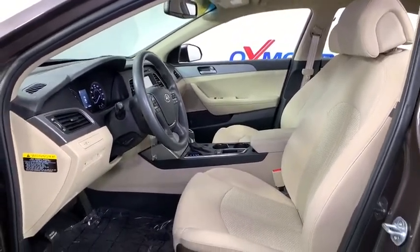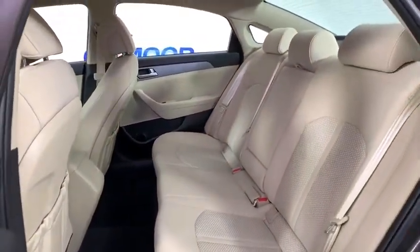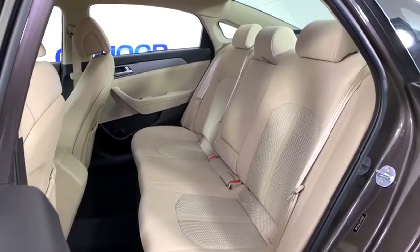dual airbags, alloy wheels, power steering, four-wheel disc brakes, rear window defroster, power windows, CD player, security system, electronic stability control, trip computer.